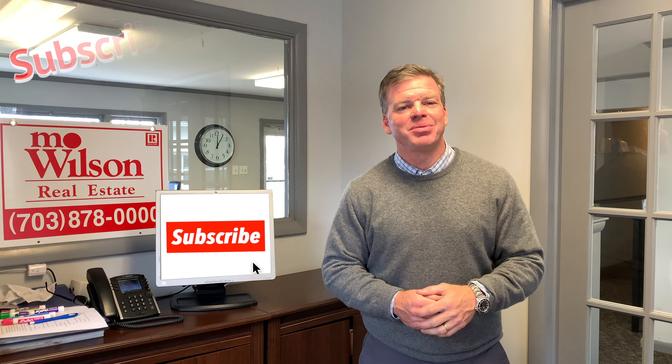If you have any questions or comments, please send them and subscribe. Good luck. Congratulations on your new home.